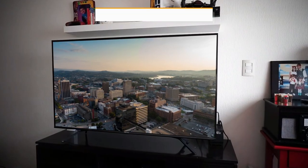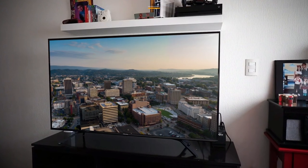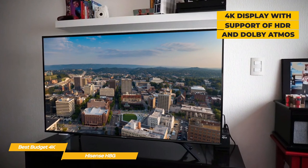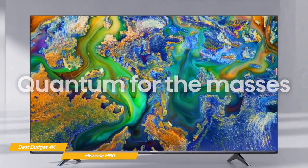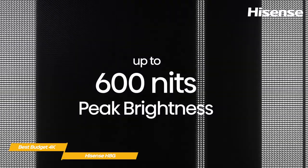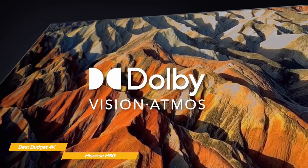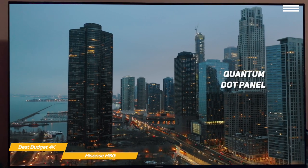Last but certainly not least, the Hisense H8G, our pick for best budget 4K TV. Despite its super low price point, the Hisense H8G Quantum Series delivers a lot. This budget 4K TV gives you a bright, colorful picture with support for HDR and Dolby Atmos, as well as good response time and low input lag for gaming. This 55-inch TV features a sleek design, and switching to 4K brings out an unexpected level of quality. The Dolby Vision HDR delivers good color, and while the screen refresh tops out at 60Hz, Motion Rate 240 improves overall smoothness for gaming.